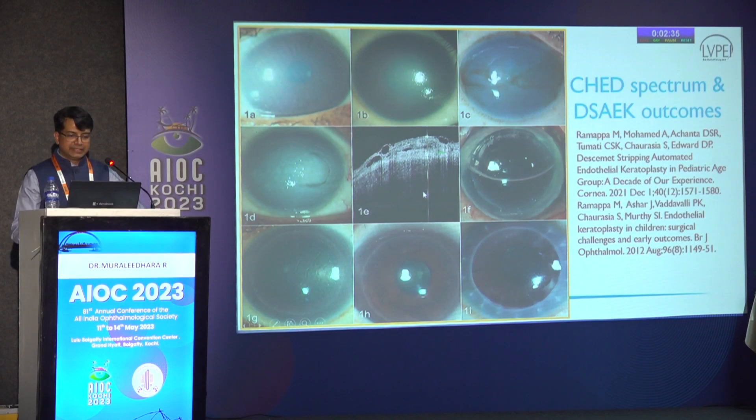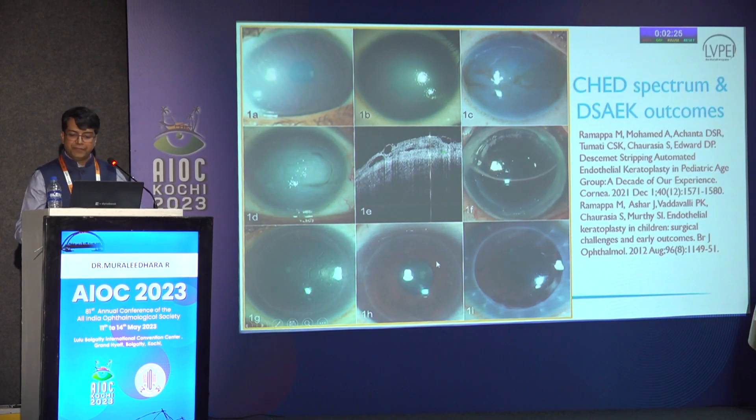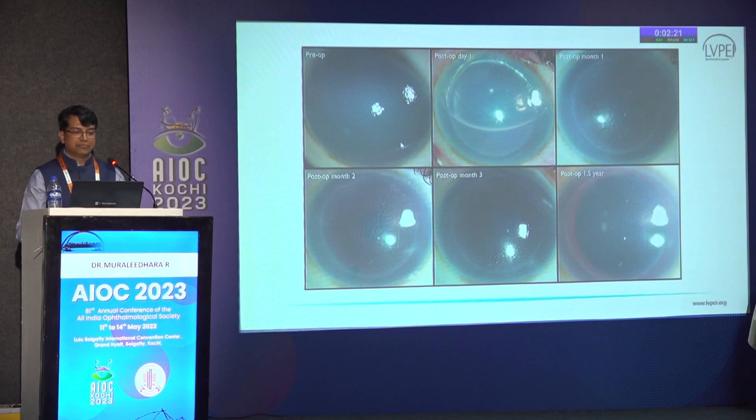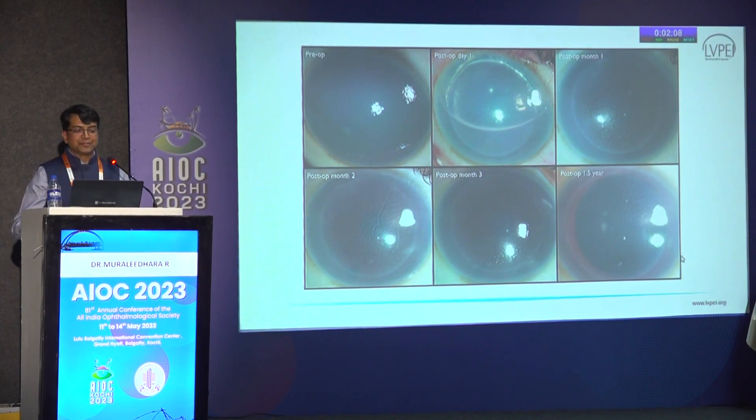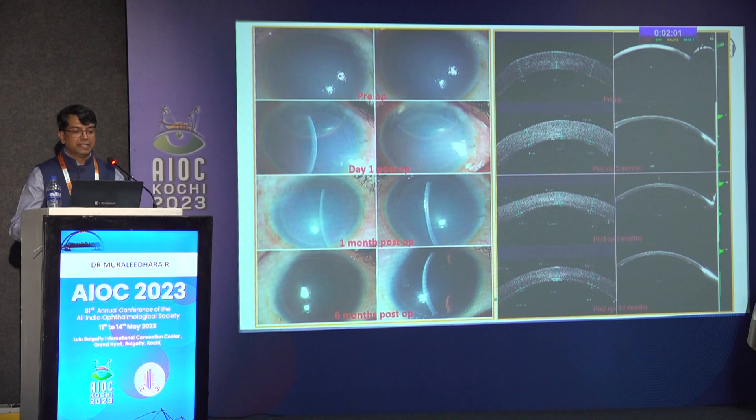In mild, moderate, and severe cases, if you have OCT changes, I do not do DSEC. Some of these cases have extremely good pristine clarity compared to PK. This is a 12-year-old child who had a DSEC - can you see some striates? We coined the term 'Bowman's membrane striate,' which appears because of folds in the Bowman's membrane. Some of the denser cases we have also combined with additional intervention.